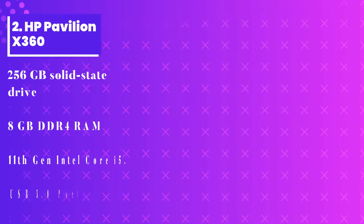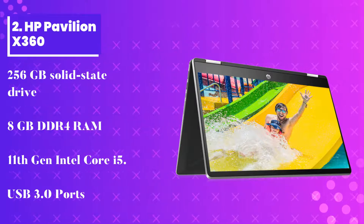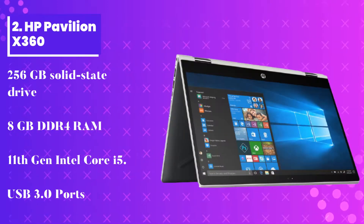Number 2: HP Pavilion X360. This next on the list is also a convertible laptop. The Pavilion X360 can be used as a laptop, and by rotating 360 degrees, you can convert it into a tablet for easy use. Use it as a notebook or tablet for easy note-taking.